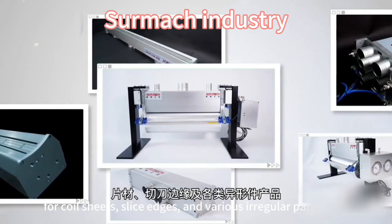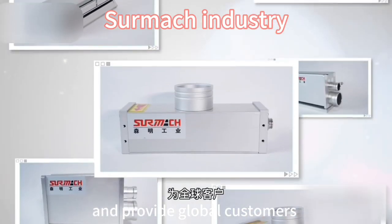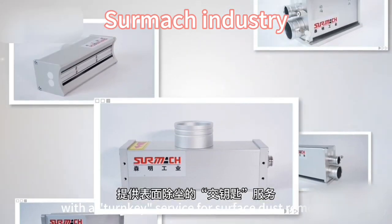These systems provide efficient surface cleaning of up to 20 micrometers for coil sheets, slice edges, and various irregular parts, and provide global customers with a turnkey service for surface dust removal.